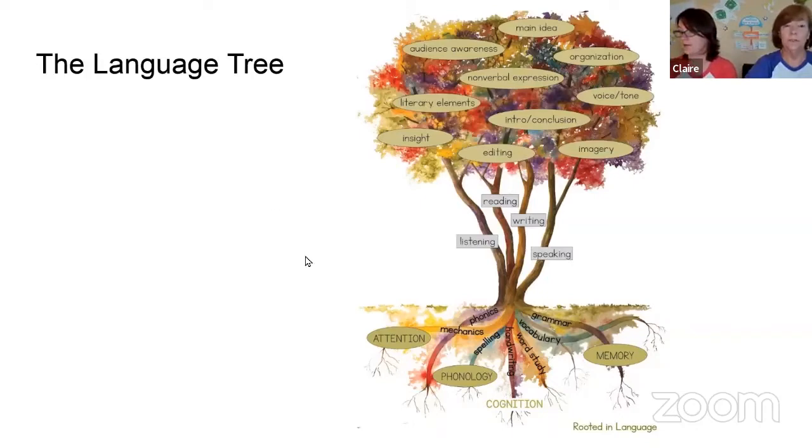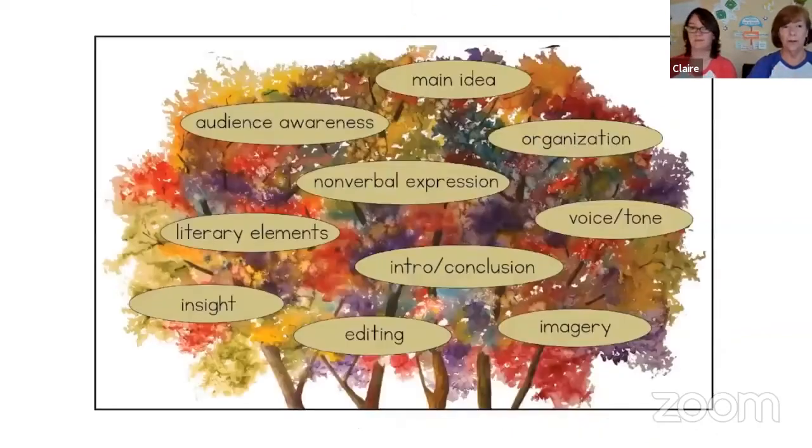If you look at the top part of the tree — the canopy — it's made up of the highest literacy skills that we can wield. It's full of analysis and critical thinking, literary devices, and understanding the depth and breadth of literature. These are the things we want all children and adults to understand and use, because these are what make reading and writing fun. But to get to the canopy, we have to climb the trunks.